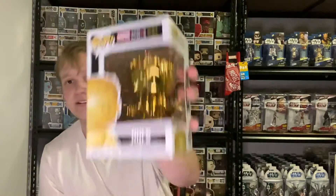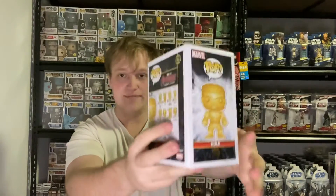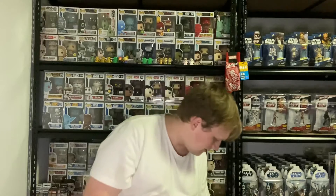This one I don't think I have - Marvel Studios The First 10 Years, number 379, gold chrome. I really do need this one, I'm pretty sure. I'm losing track of what I've got - oh dear. Pretty cool, I do need that one though. And the last pop - oh my god, it's signed! Oh, it's not signed. Avengers Infinity War 289, yellow chrome Thanos, so it's the infinity stone colour which is the mind stone.